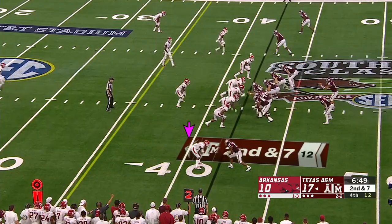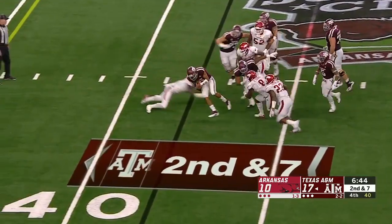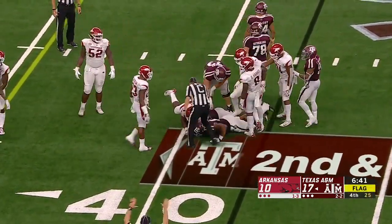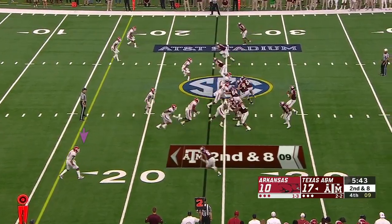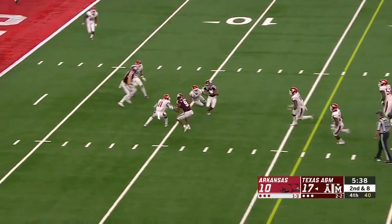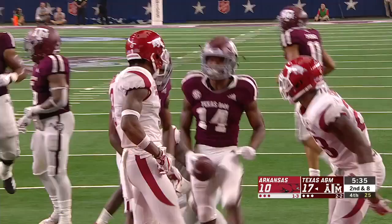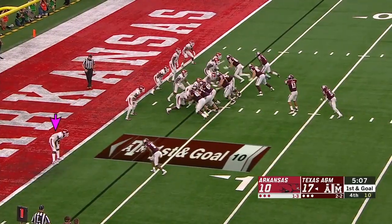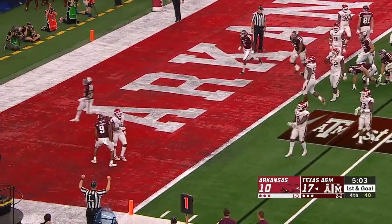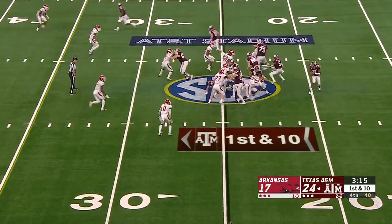Flags down. Mond is well protected but the pocket starts to collapse — flag down — and he is brought down. Then on the next play, blitz pickup by the gunner — Kellen Mond finds Cameron Buckley wide open dragging over the middle. Buckley takes it inside the ten, inside the five — it's first and goal at the four! Trevion Williams walks into the end zone with a Texas A&M touchdown!